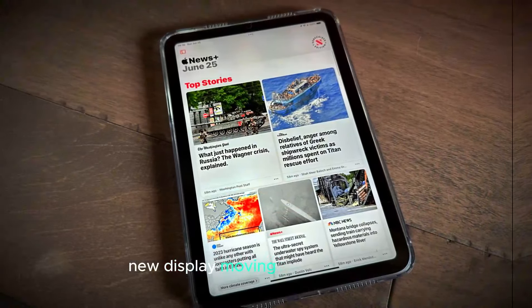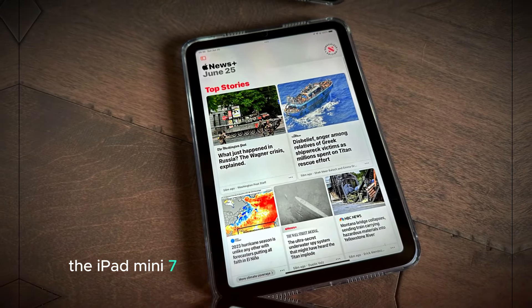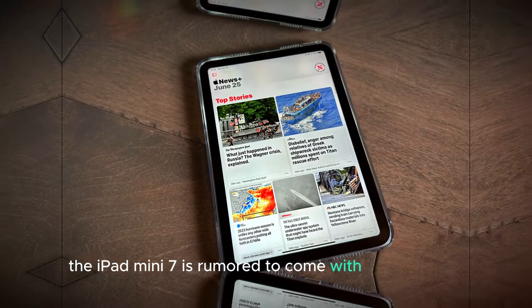Moving on to the display, the iPad Mini 7 is rumored to come with a new screen that offers a higher refresh rate and better color accuracy. A higher refresh rate means smoother scrolling and more fluid animations, which is great for gaming and watching videos. Improved color accuracy ensures that images and videos look more vibrant and true to life.